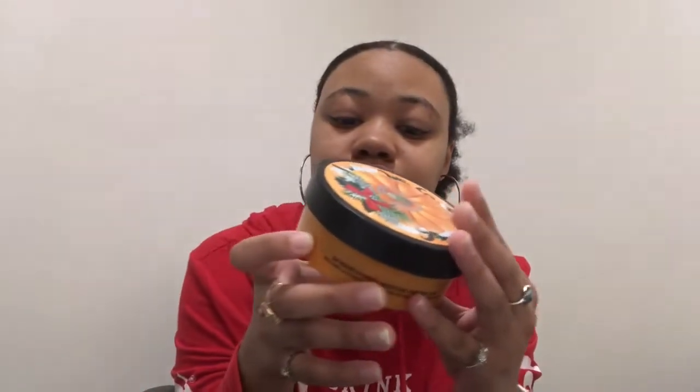I'm going to start with the big thing. I'm currently out of it but I still have the tub, so I'll show you guys and tell you what I thought. The first one is a holiday body butter — it is vanilla pumpkin, which is one of my favorite scents.